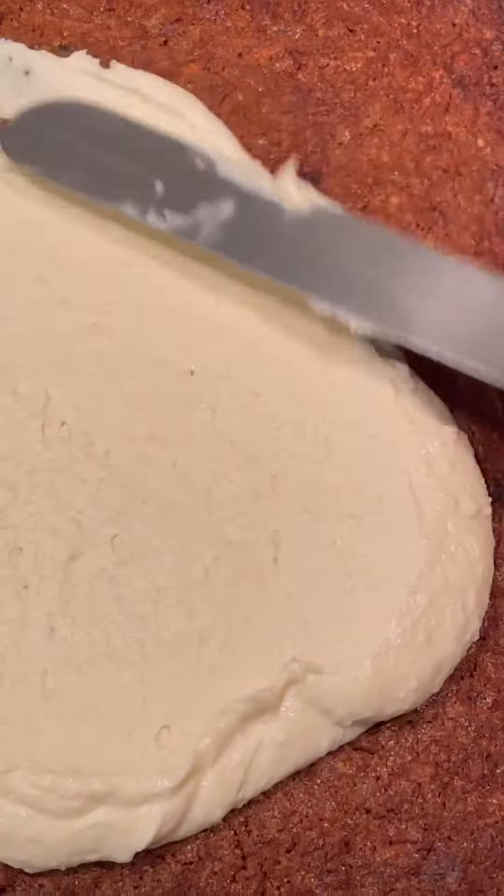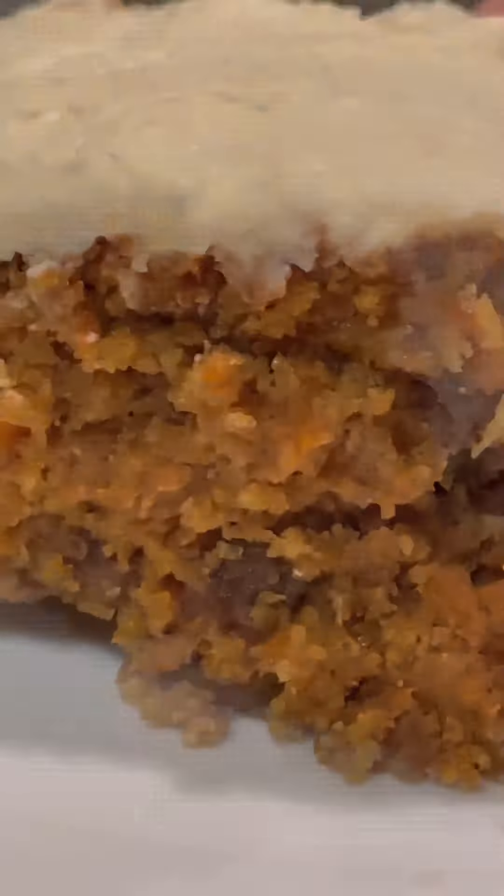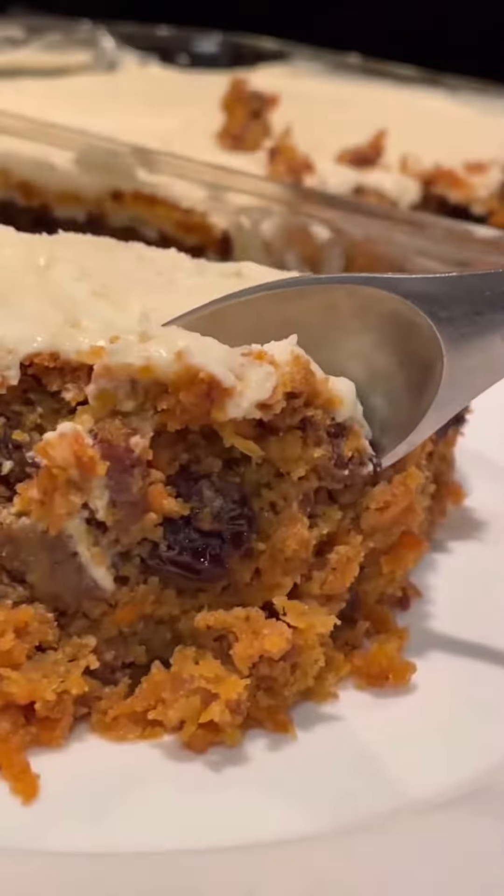I'm going to make some frosting with cream cheese and monk fruit. Here it comes — the money shot. The carrot cake. The recipe is at highvibetime.com. Go and get it. Mmm, that's delicious.